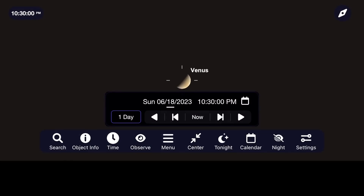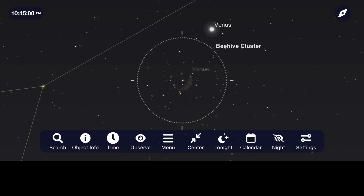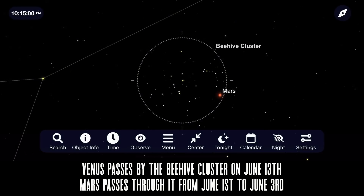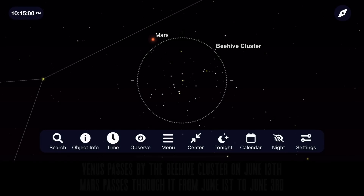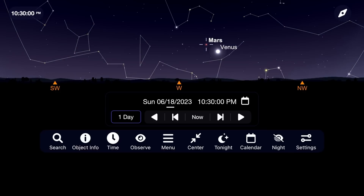I've always found Venus a tough target to image, but if you try to get some pictures or video of it with a smartphone or DSLR camera, I'll leave a link to some videos in the description below to help with processing. With binoculars or a telescope, check out Venus as it moves right past the Beehive Cluster M44 on June 13th. Mars actually moves right through the Beehive Cluster between June 1st and June 3rd — even though Mars is moving away from us and getting lower to the horizon each night, this will be a great view and a nice challenge for those into astrophotography.